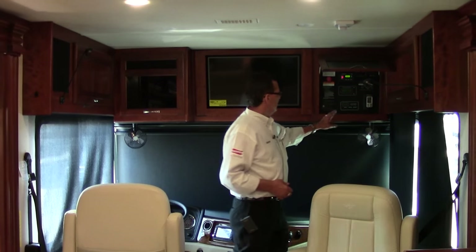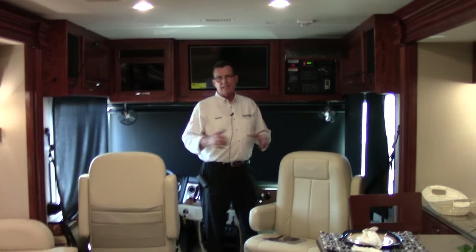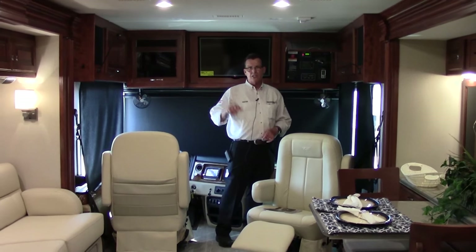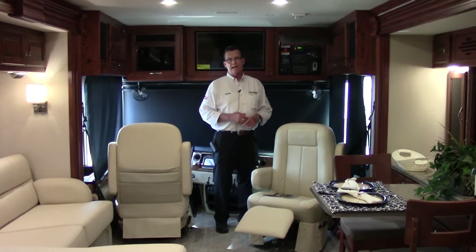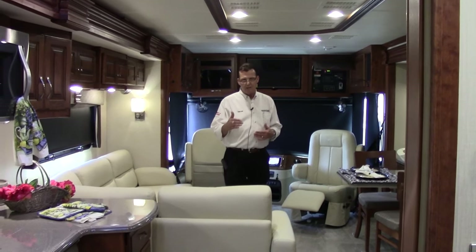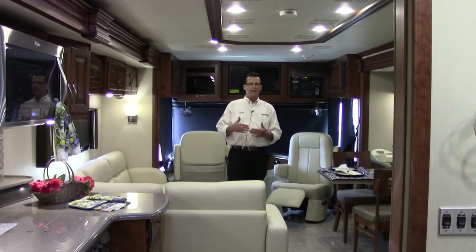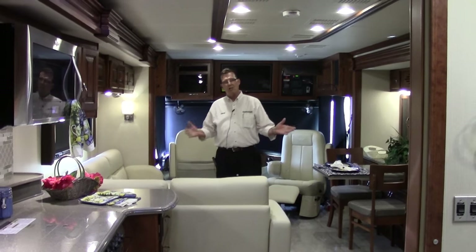Dual pane windows throughout the entire motorhome. The access panel on the front controls all three air conditioners, and the slide room controls are right here. Leveling jacks are fully computerized push-button leveling — you pull into a campground and push a button; it automatically levels the motorhome by itself. At a 276-inch wheelbase — the longer the wheelbase, the better the ride — the ride is simply amazing. 380 horsepower, 1,150 foot-pounds of torque, and a 276-inch wheelbase for a very quiet, comfortable ride.